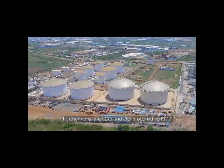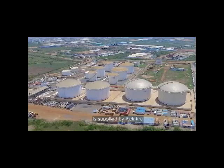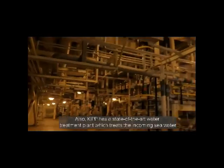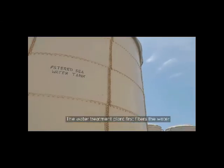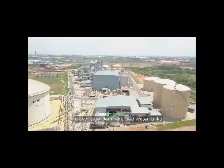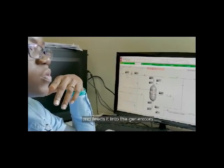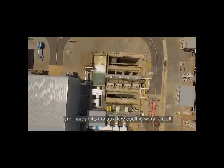Furthermore, the LCO and DO procured by KIPP is supplied by Andinkra, a group formed by companies Chase and Vitol solely to cater for the KIPP's fuel needs. The water treatment plant first filters incoming water from the sea, and this treated water is stored on site in two large demineralized water tanks. The process used is reverse osmosis, which converts the seawater into demineralized water and feeds it into the generators, used for the GE gas turbine water injection and also for the heat exchange in the condenser building.